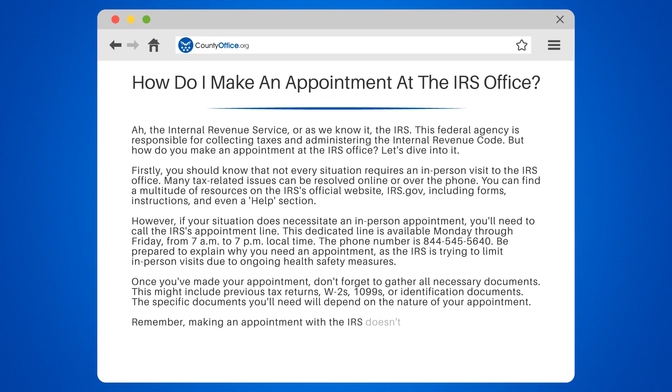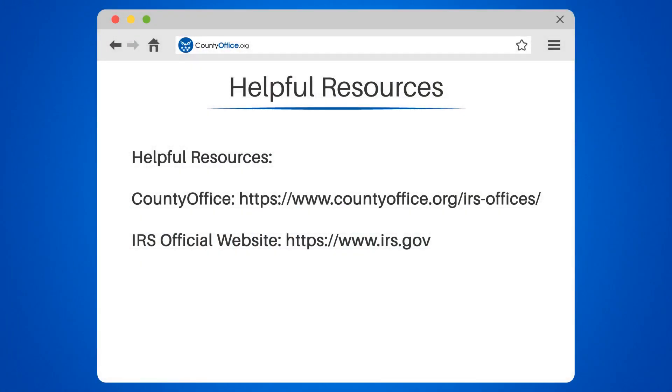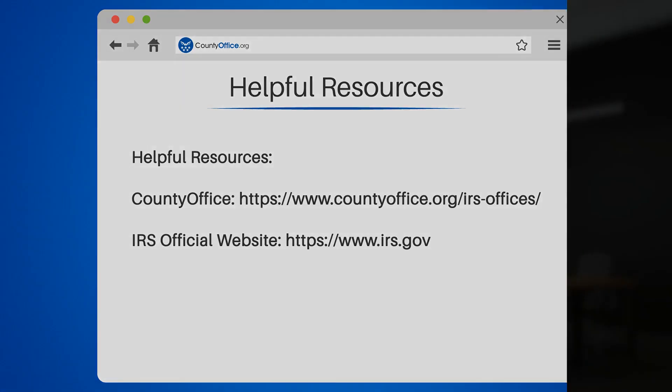Remember, making an appointment with the IRS doesn't have to be daunting. With the right information and preparation, you can navigate the process with ease. See you in our next video.